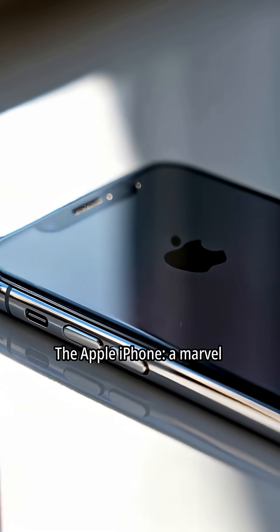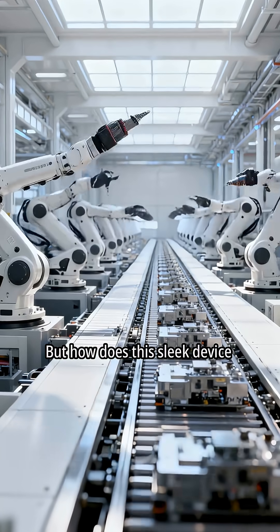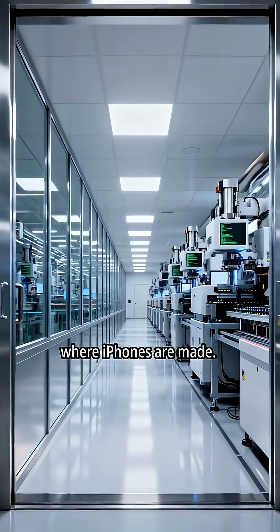The Apple iPhone — a marvel of modern technology. But how does this sleek device come to life? Let's step inside the factory where iPhones are made.